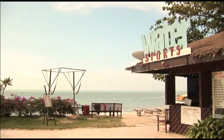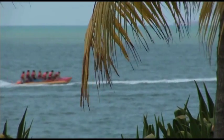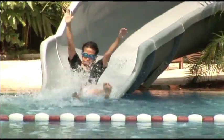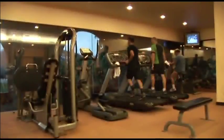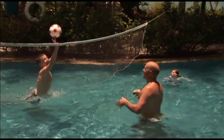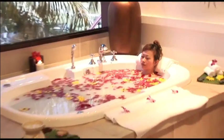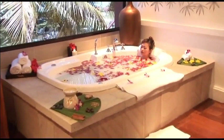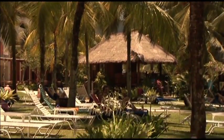Head to the Beachfront Water Sports Centre for all your aquatic needs, or visit the Splash Lagoon. Keep active with a well-appointed gymnasium, or try your hand at a game of tennis or volleyball. For a little more relaxation, unwind in the spa or massage huts, or laze under a palm tree.